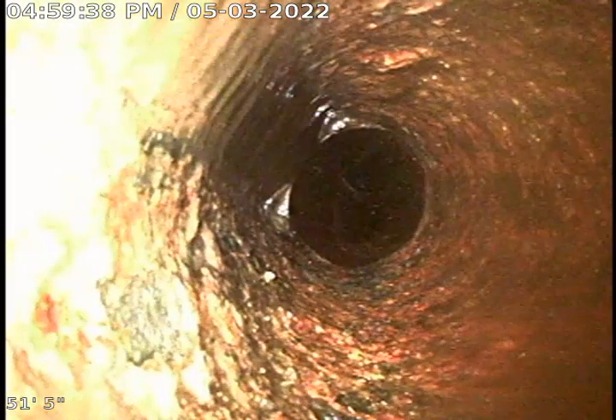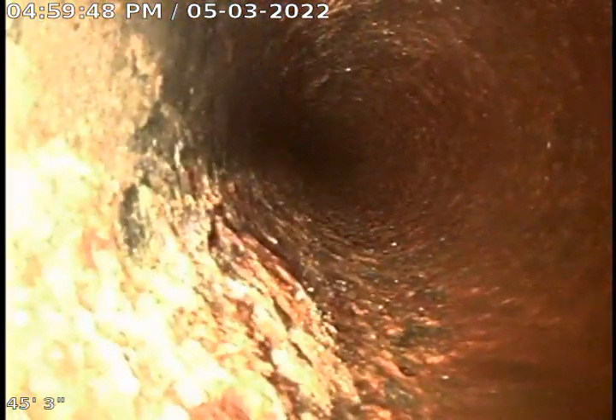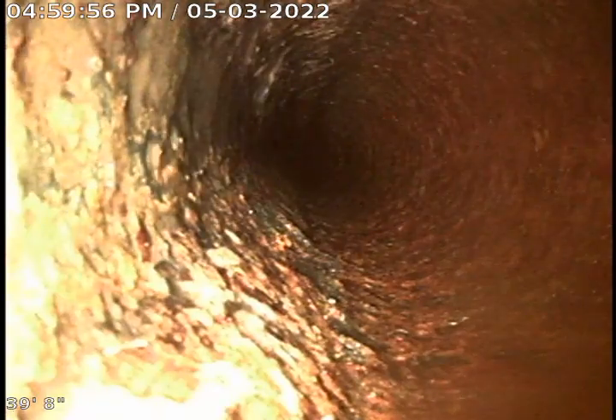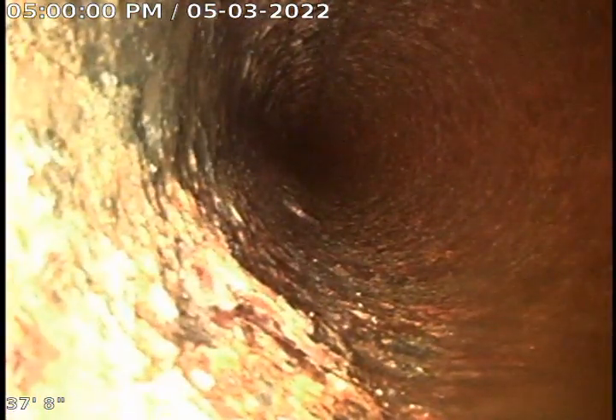Now we're coming back from the cast iron inside the building. This cast iron is the cause of most of the backup today. We get to the really rough sections. What is happening is foreign materials are being caught on the roughness of the cast iron and causing sludge to build up and causing backups.